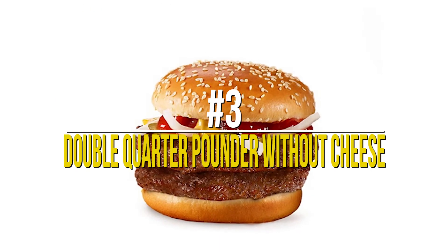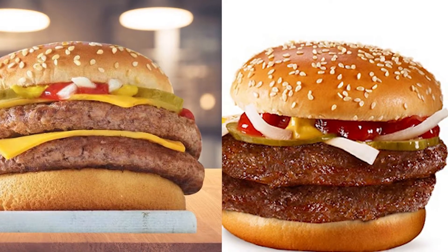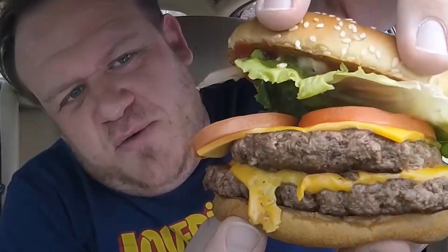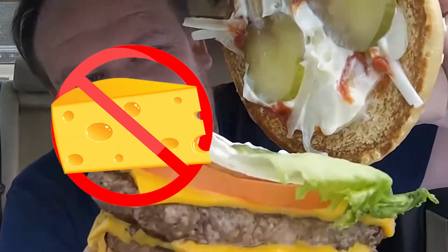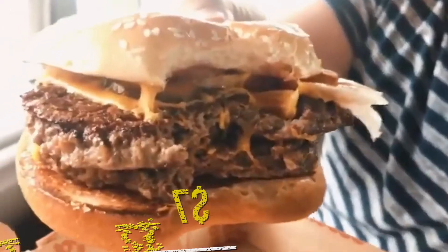Number 3: Double Quarter Pounder Without Cheese. This burger is exactly like the Double Quarter Pounder, with two delicious patties and an assortment of condiments and ingredients. The only difference is that it doesn't have cheese. However, even without cheese, it tastes amazing and costs you slightly less.